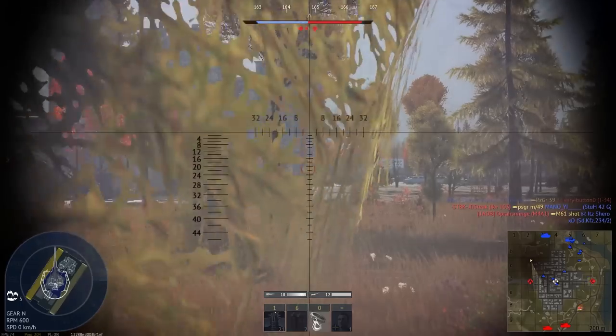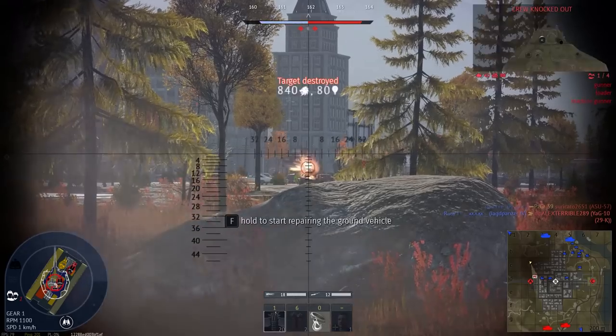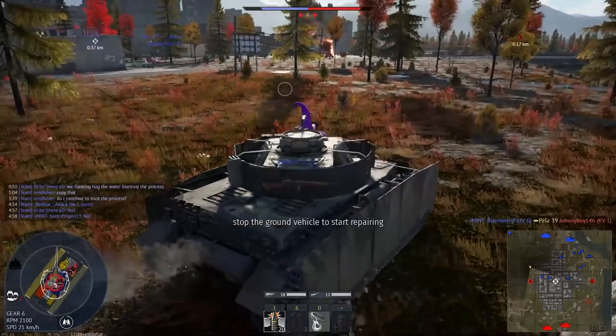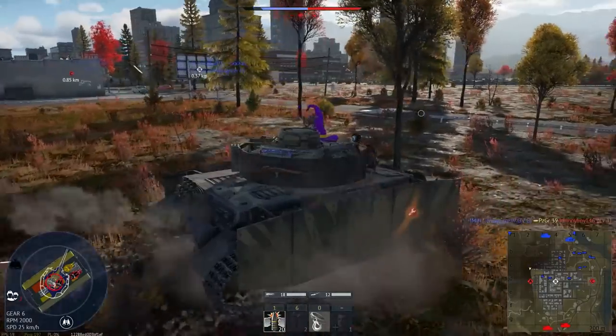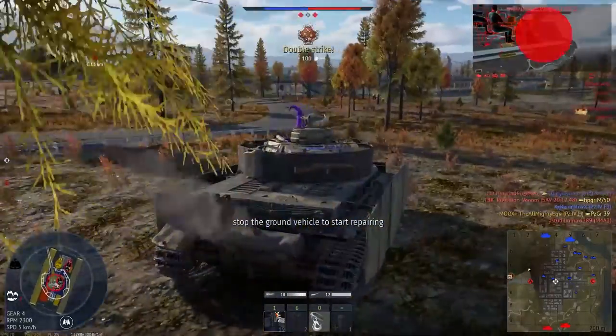That's a T-34. Bummer. This is not good. This is fine — who needs a turret drive? Turret drives are just overrated, not gonna lie.